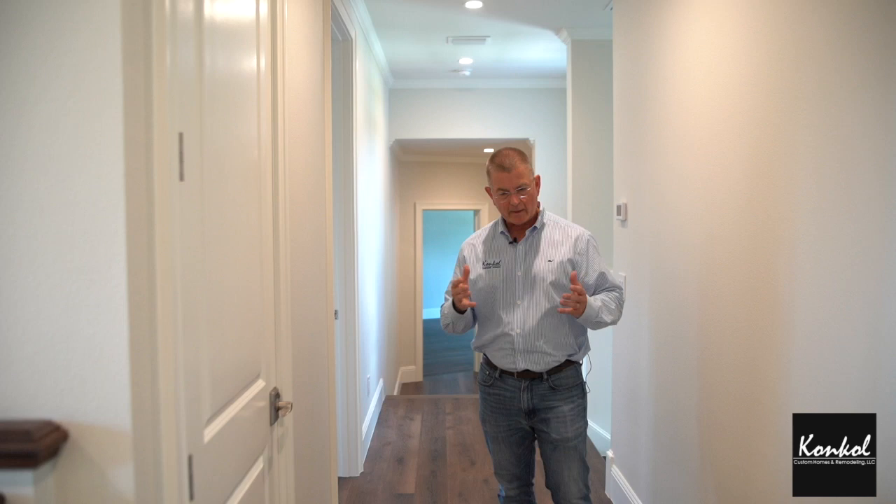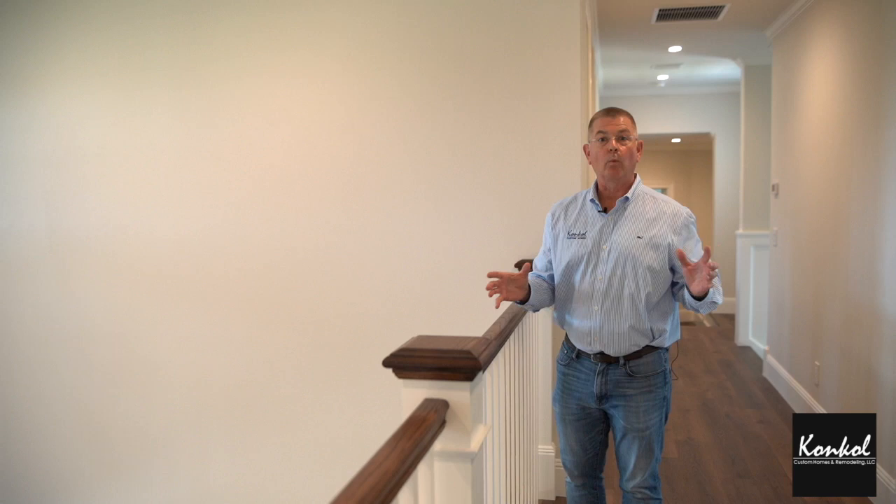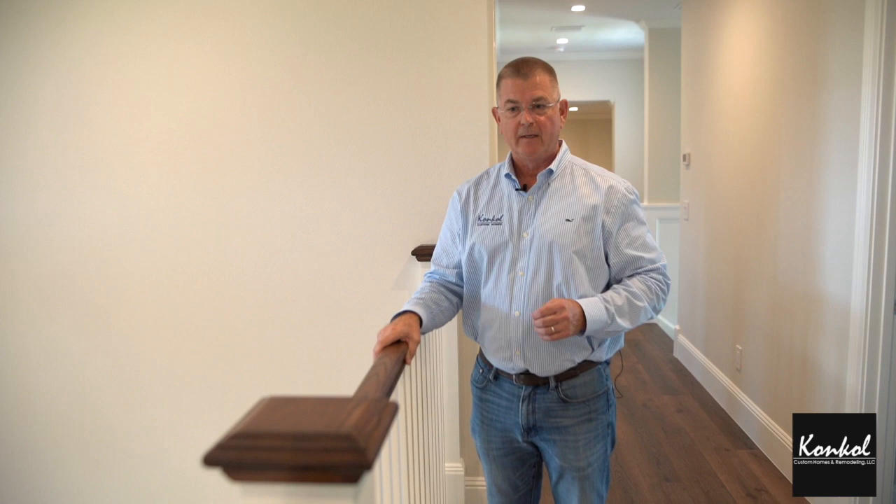What I want to talk to you about today is two-story volume space that allows you to look from the second floor down to the first floor. This was an important feature to this homeowner because they really wanted volume space and they wanted to be able to relate well to their children. So when it's time for dinner, they can simply call their names and the sound travels nicely up here.